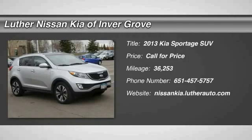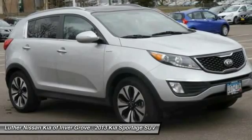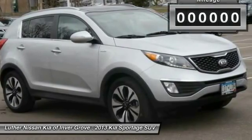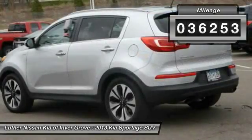The 2013 Sportage, with its sleek and stylish exterior and its roomy feature-laden interior, the Sportage both looks good and performs well on the road. This vehicle has less than 40,000 miles.